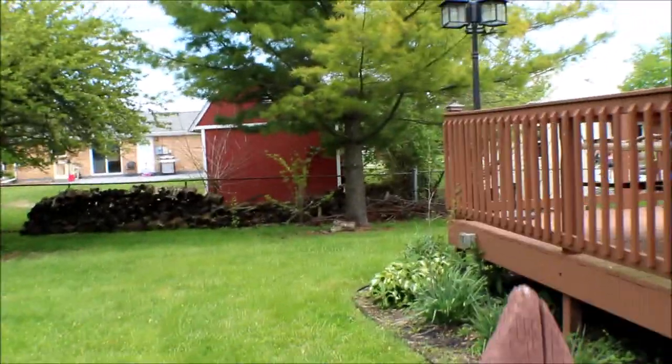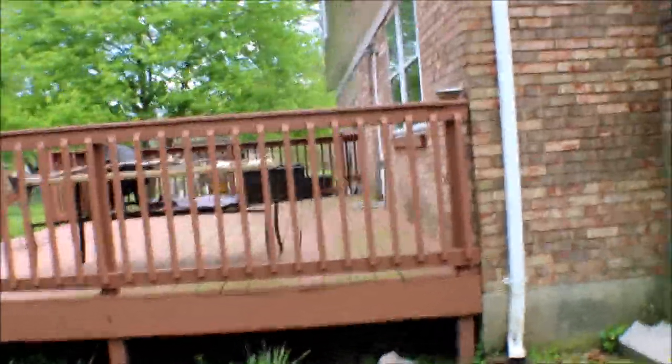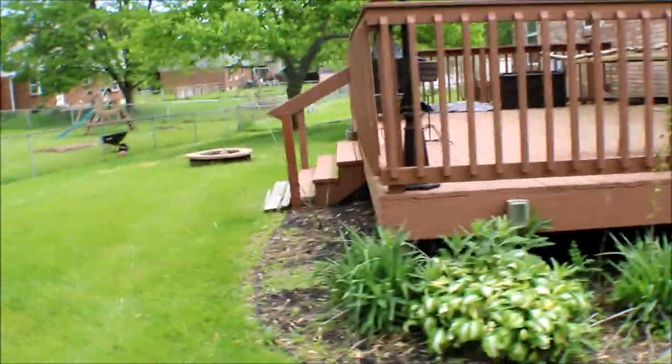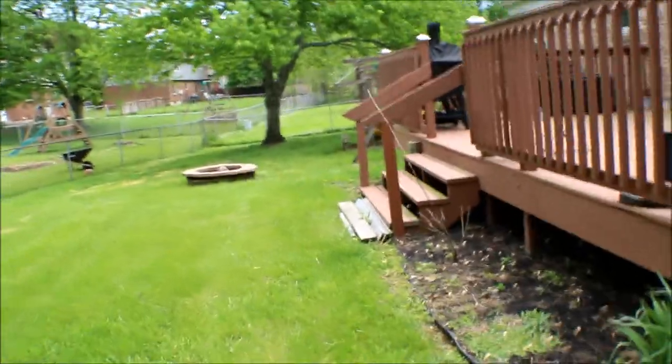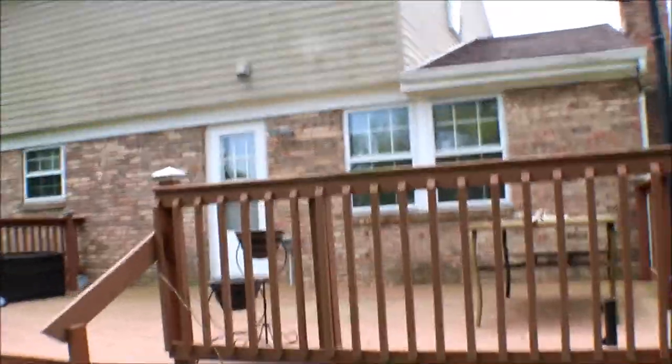Fenced in yard. You have a shed. Let's look in the backyard and check out this deck — nice size deck. Got your fire pit. Little swing set for the kids, so it's a nice big backyard. Outlet to grill out here, let the kids play out back.